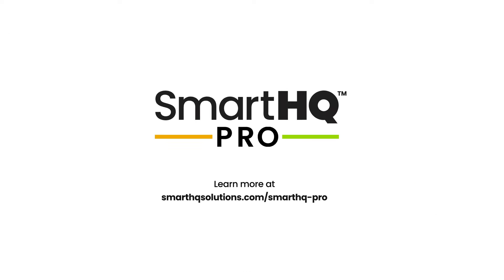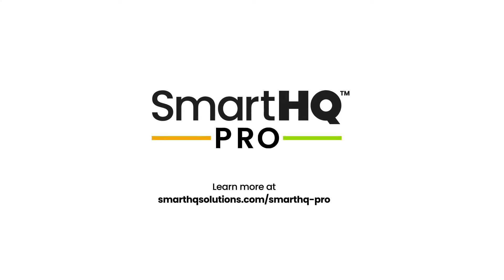Because that means peace of mind and higher satisfaction for your guests, residents, or tenants. Get in touch and learn how Smart HQ Pro can help improve operational efficiencies and give your teams new ways to succeed.